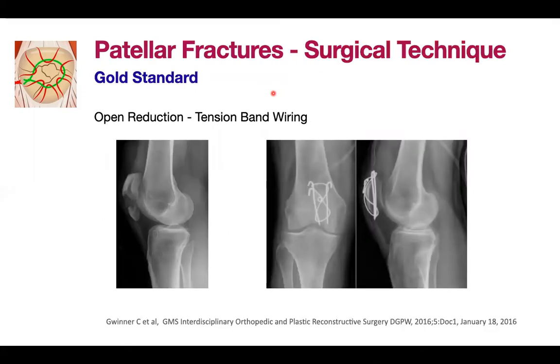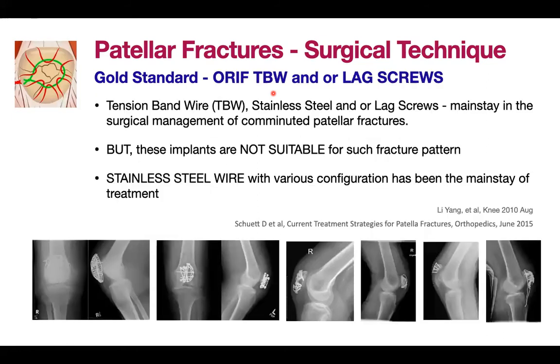What is the gold standard for treatment of these types of fractures? Literature tells us that the most common procedure is called tension band wiring, or any modification of this technique — this is the gold standard or benchmark. Tension band wire using stainless steel or lag screws is the mainstay in the surgical management of comminuted patellar fractures, although these implants are not suitable for such fracture patterns as it is difficult to achieve stable fixation.